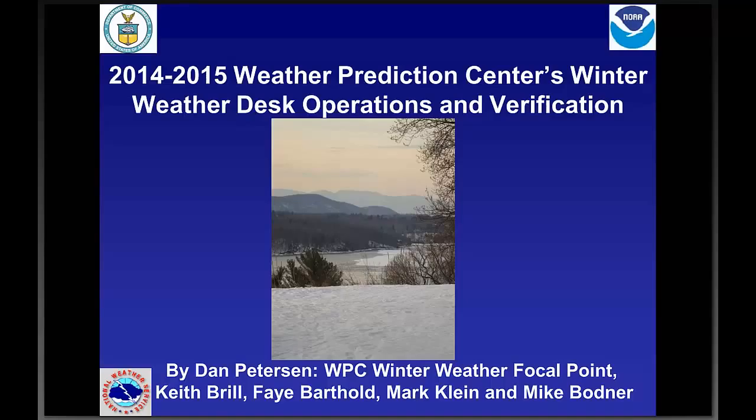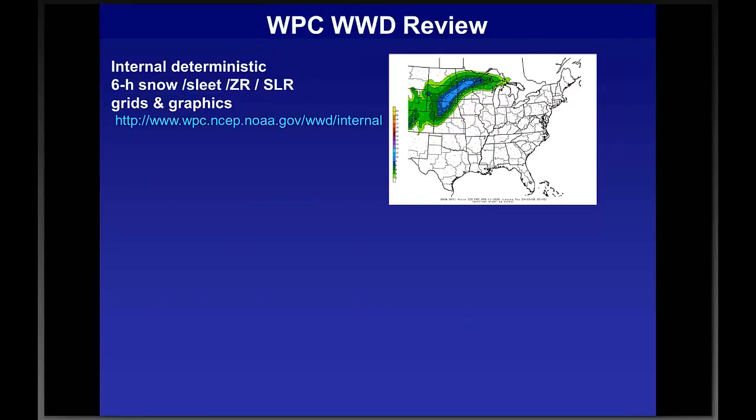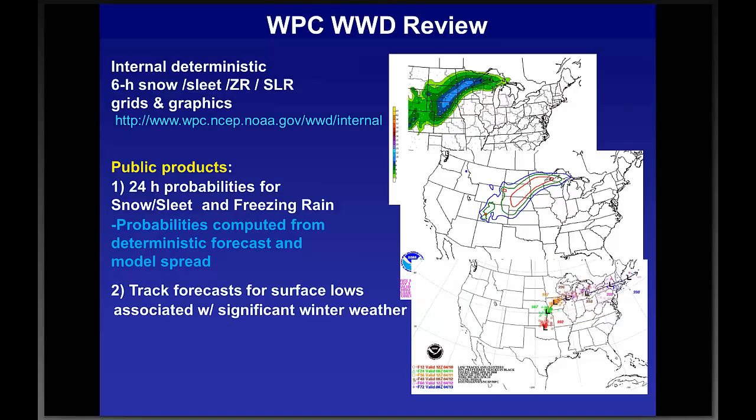Welcome to Dan Peterson presenting the webinar today. Thanks so much to WDTB for hosting — we used to post the preseason preview on our website and we're getting so many more people now that WDTB is putting out the announcements and handling the arrangements. We're getting much more interaction with offices this way. Today we'll cover the Winter Weather Desk forecast and verification, new ensemble members in the probability snow and ice forecast, a new collaboration tool for forecast offices, and experimental days four to seven forecasts.